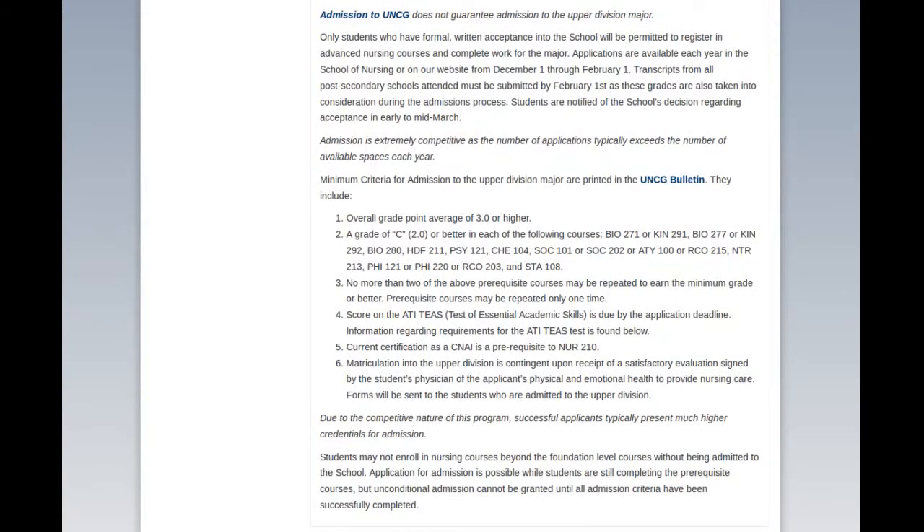I'm going to make a quick video on how many classes are required beyond nursing for friends interested in going from nursing to medical school, or for people interested in what it takes to go into medical school period. What I have here is the minimum admission guidelines for a local college, University of North Carolina at Greensboro, their nursing program.